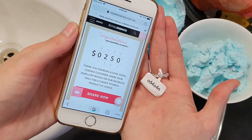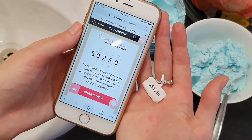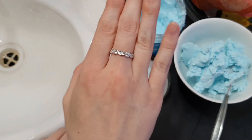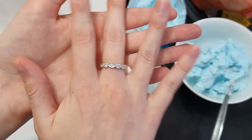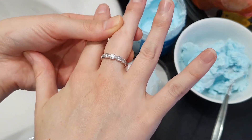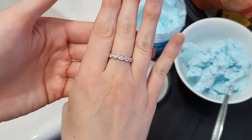Wow, $250 — that is really cool! Honestly this ring is super pretty. I can see why it would appraise at $250 dollars. I absolutely love it and it's really comfortable to wear as well.